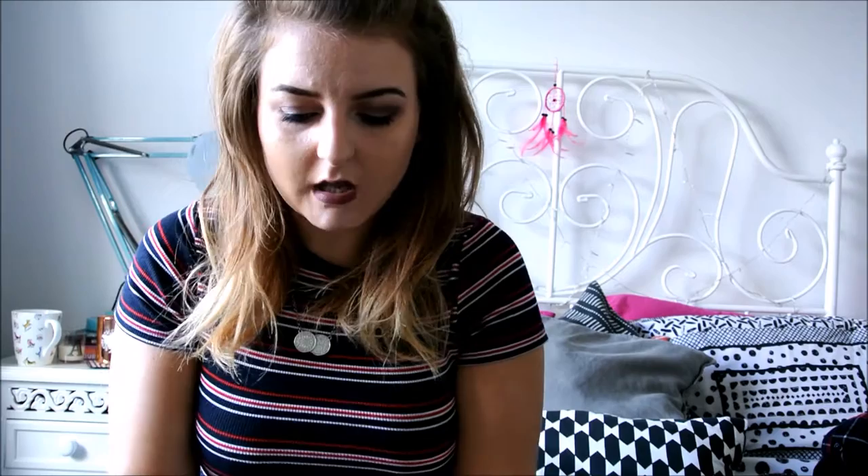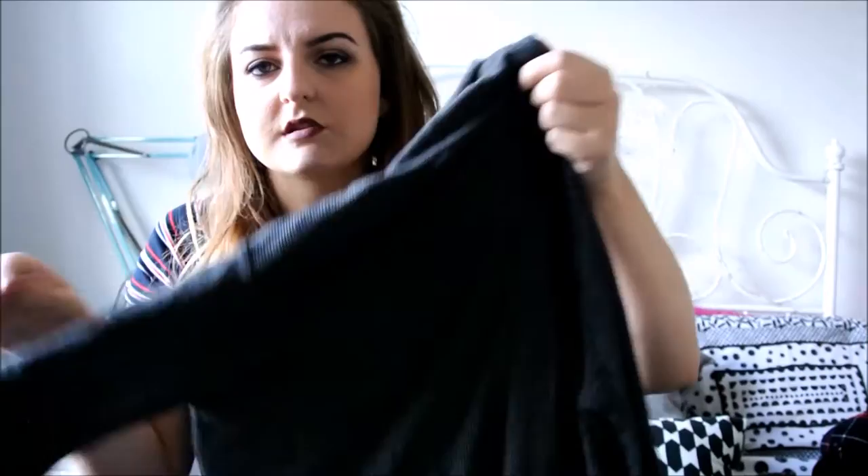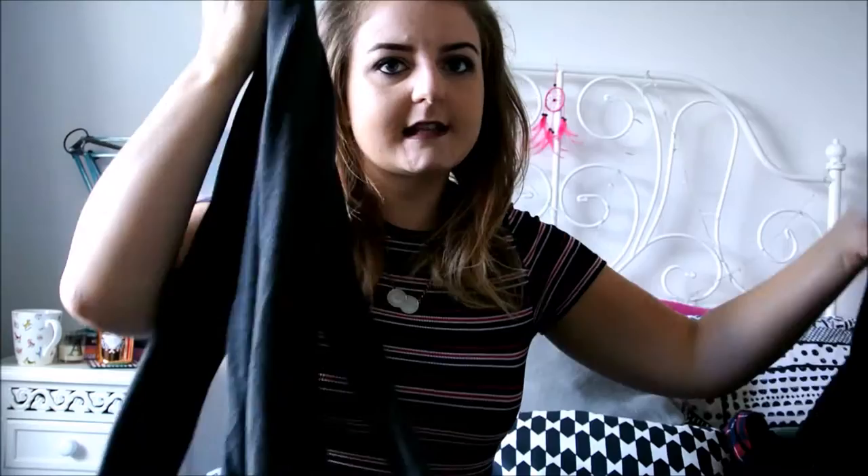This is a turtleneck top — not really jumper material, more like a top. It's one of those roll neck tops we've been having for the last year or so. I got this one from Primark and it's just a really nice grey colour. I think this was £5 and I've worn it a couple of times already. It's really easy to dress up and dress down. I went for a 12 in this because they come up quite fitted and I just wanted a little bit of room. I think it'll look really cute tucked into a black skirt.